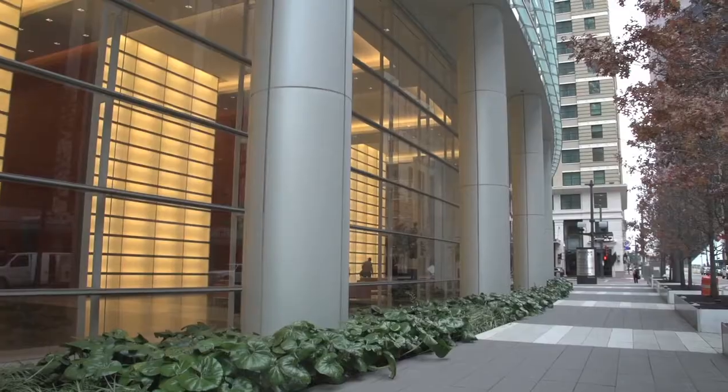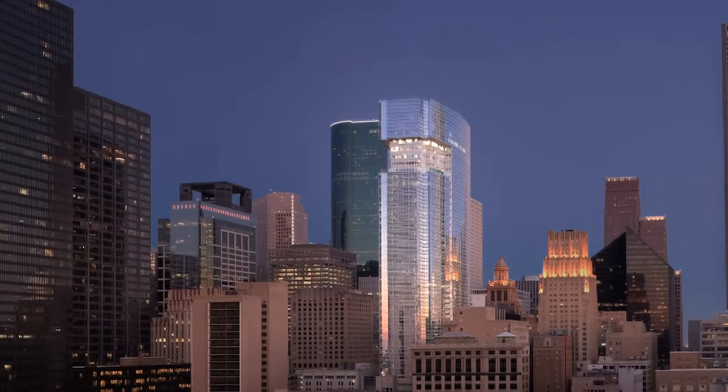This particular block, right in the very center of downtown, was probably the most compromised and troubled block in the city. All the brokers said, guys, don't go there.